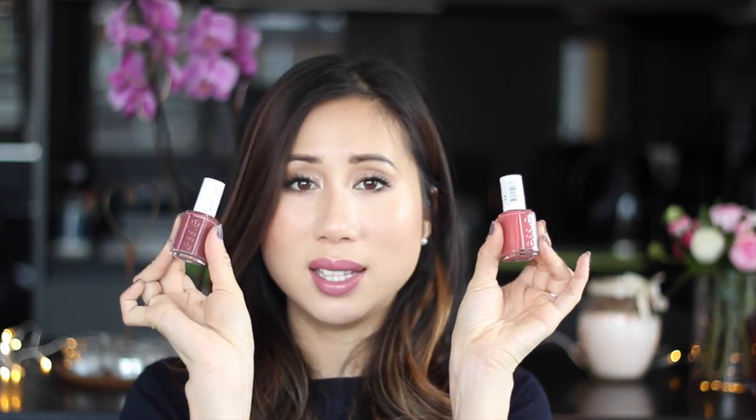I recently picked up two shades from Essie: Angora Cardi and In Stitches. I was looking for some new shades — every once in a while you feel like you need to update your nail wardrobe. Essie's formula is alright; it's not the longest-lasting but it's not one that chips after a day of wear. I was also drawn to a third shade, which is the one I've got on my nails today — a darker, muted, plummy grey. But these are the colours I've been wearing the most this month.